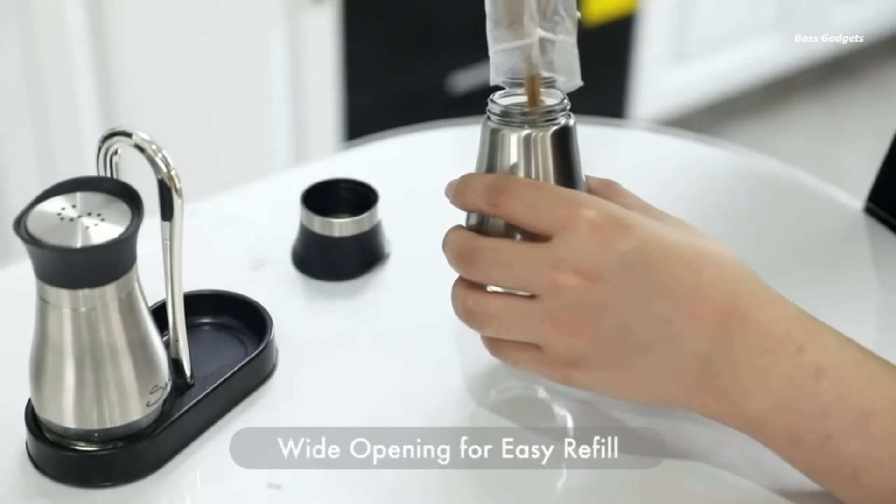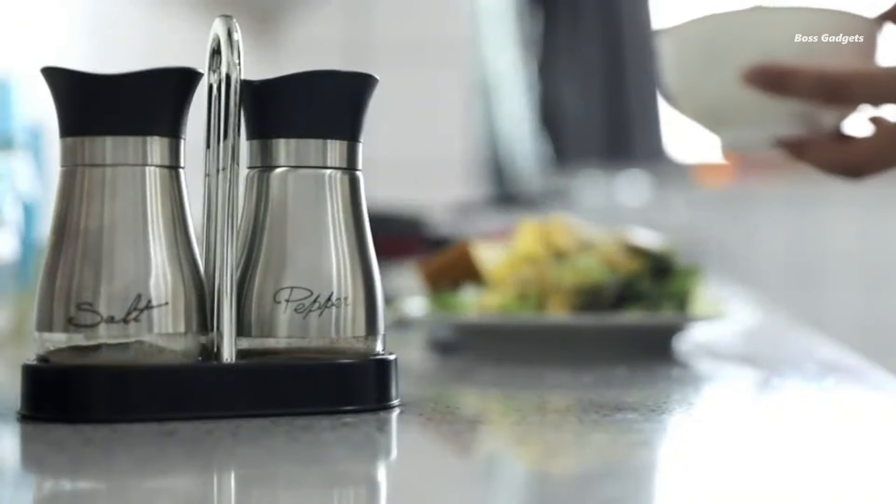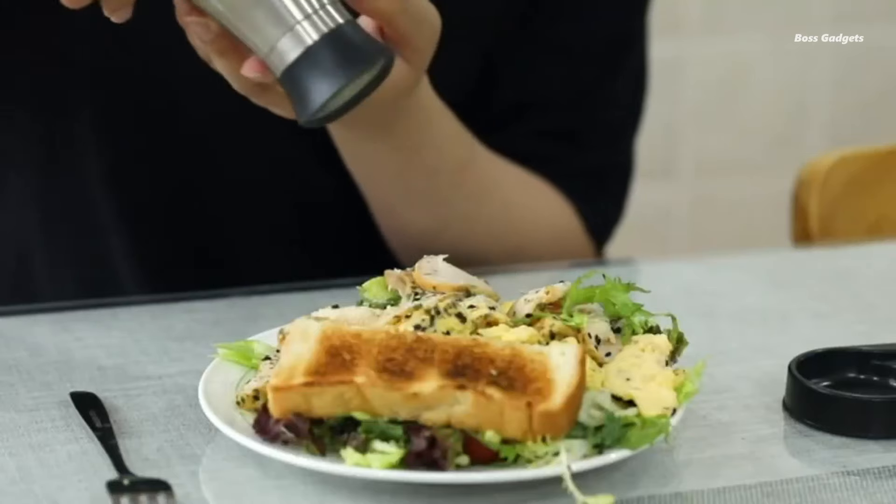Users love how these shakers elevate the look of their dining tables. These shakers aren't just functional, they're beautiful too. Many users express pleasant surprise at the quality and appearance, noting they exceed expectations.